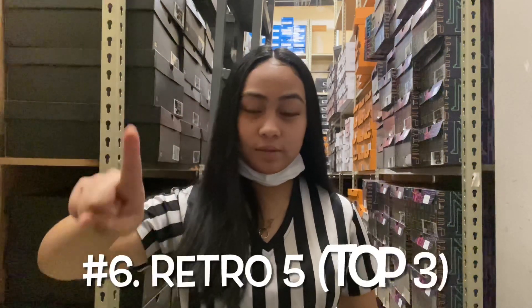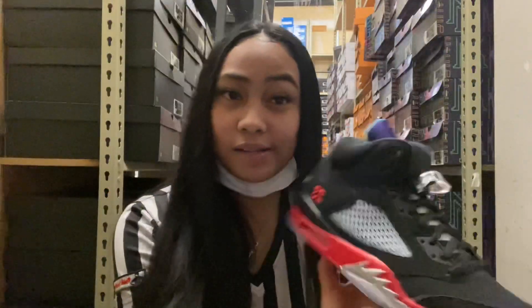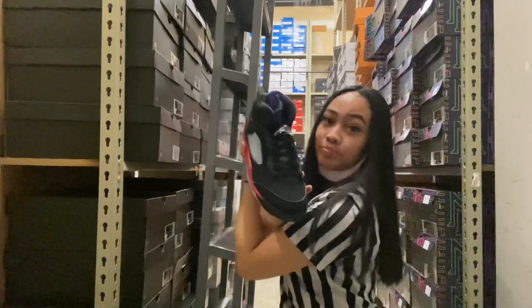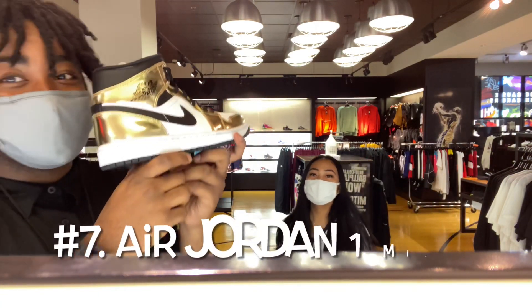Number six shoe is the Air Force 5s, y'all feel me. And our seventh best-selling shoe is the Air Jordan One Mids.